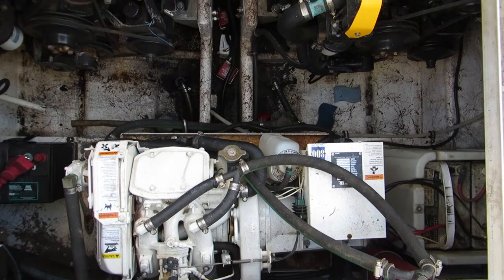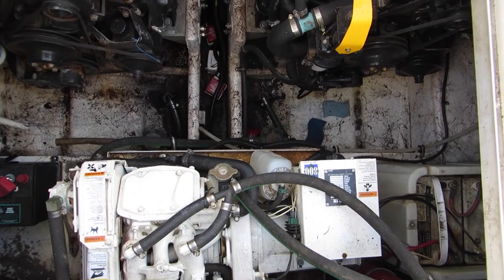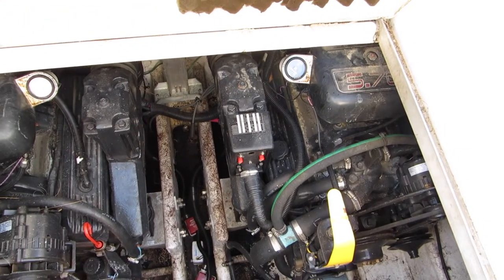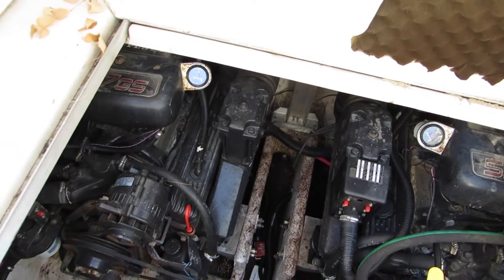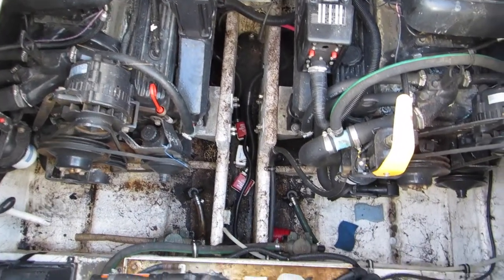Here's the engine compartment. There's your gen set. It's got a dual battery setup. This boat has twin 5.7 GSI engines, which is a General Motors 350 block — the block they use for this particular application. Twin engines. You can see the bilge pumps and so forth.